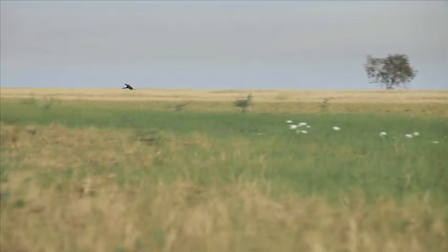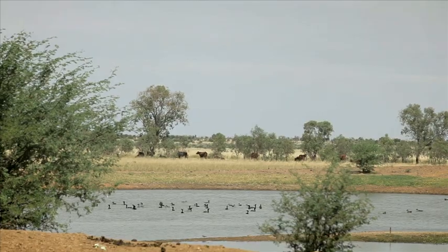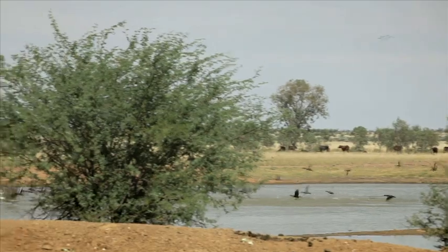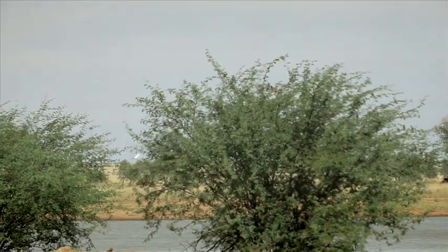We have a lot of birds nesting on the floodplains during the wet season as well. With not having stock access to those areas, your brolgas for instance, your magpie geese — they all nest on the floodplain and there's no stock access to those areas during that time of the year.